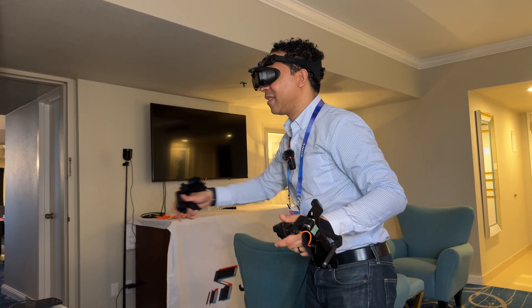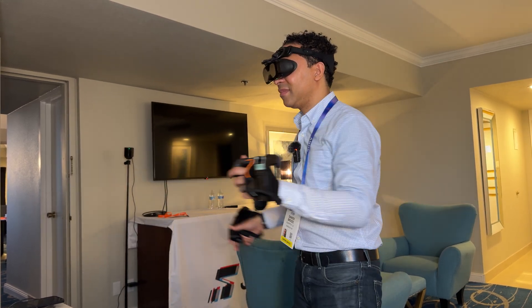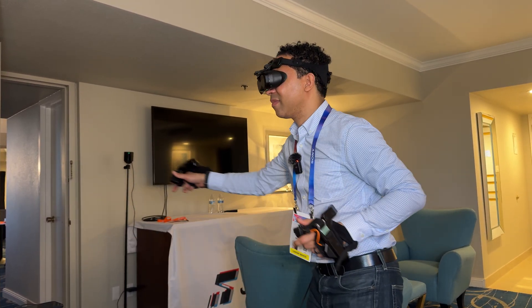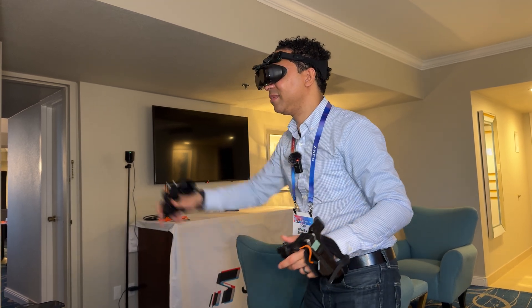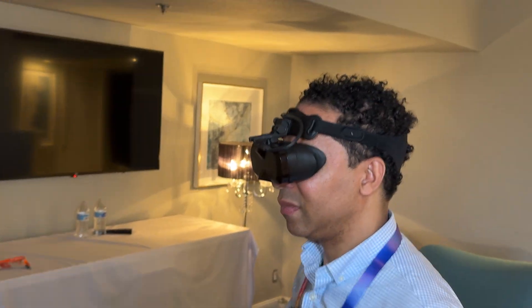Not to mention, it has a 90Hz refresh rate. And it has a higher pixel count than the Apple Vision Pro, with 27 million pixels. We got to pick from a selection of games and experiences to really see the headset in action, like Beat Saber, Half-Life Alyx, and Assetto Corsa.